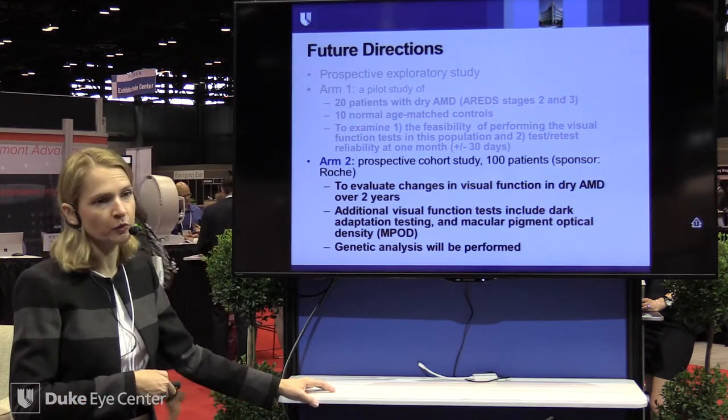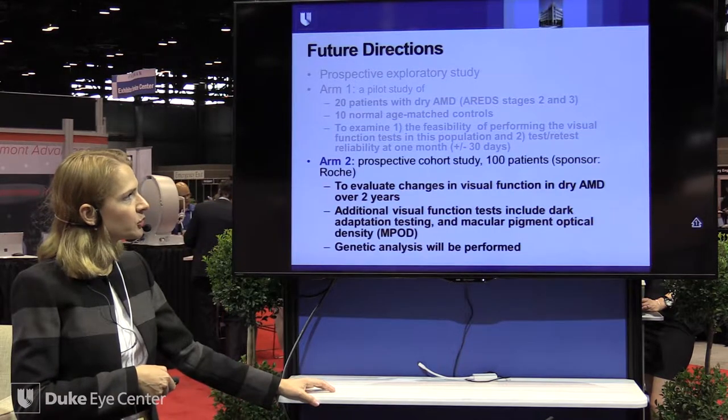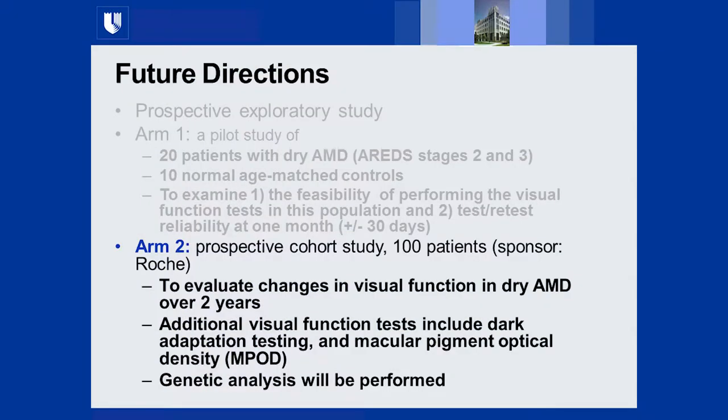We are now in the midst of our ARM2 study. We enrolled 101 patients with the goal of following them longitudinally. We finished enrollment in May of this year. We did add many new components, including dark adaptation testing using the AdaptDx Maculogix instrument — we have two units on site — and macular pigment optical density using Heidelberg autofluorescence software with both blue and green filters.